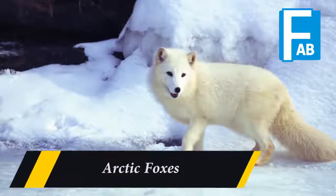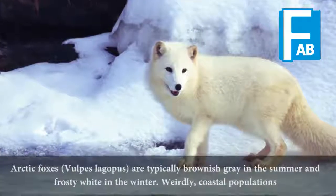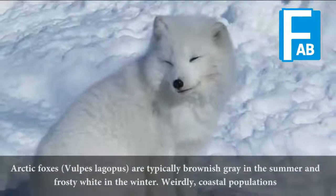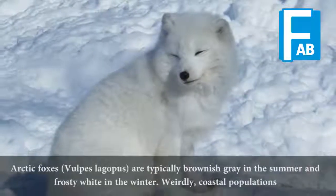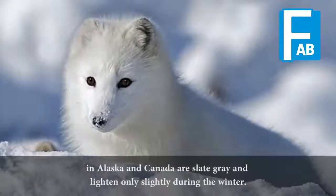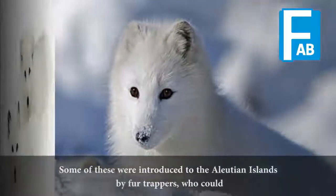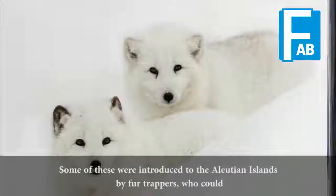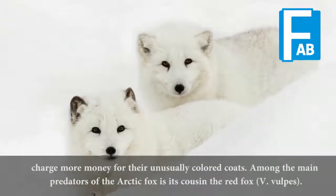Arctic foxes. Arctic foxes are typically brownish-gray in the summer and frosty white in the winter. Weirdly, coastal populations in Alaska and Canada are slate-gray and lighten only slightly during the winter. Some of these were introduced to the Aleutian islands by fur trappers, who could charge more money for their unusually colored coats.